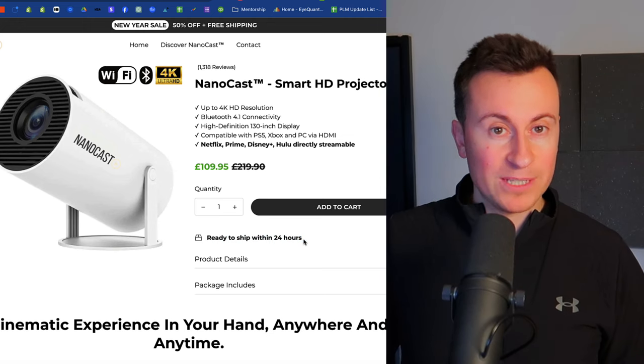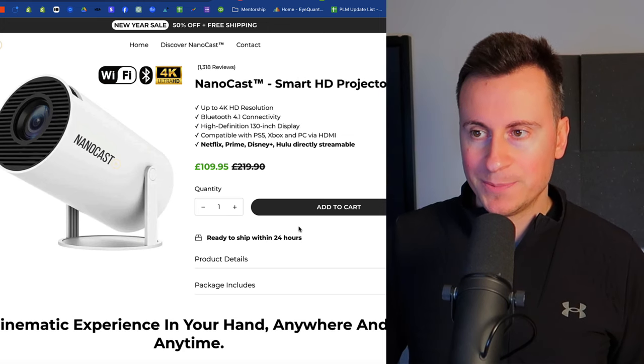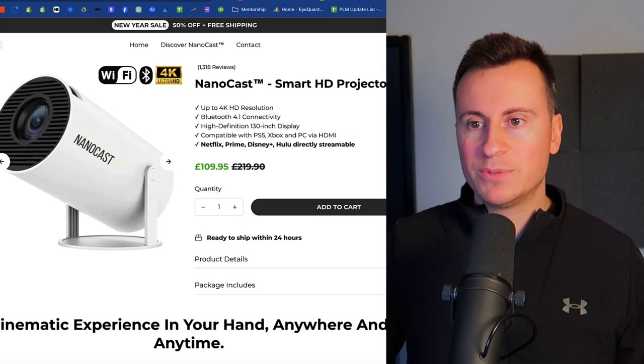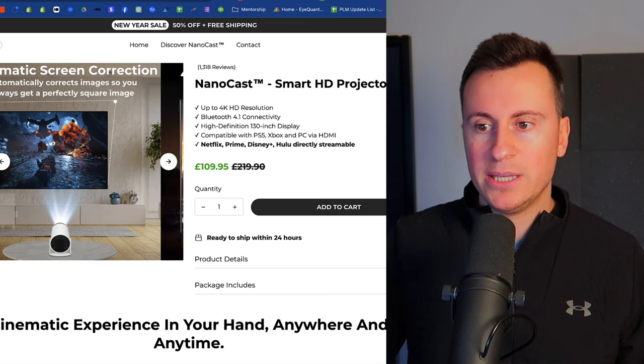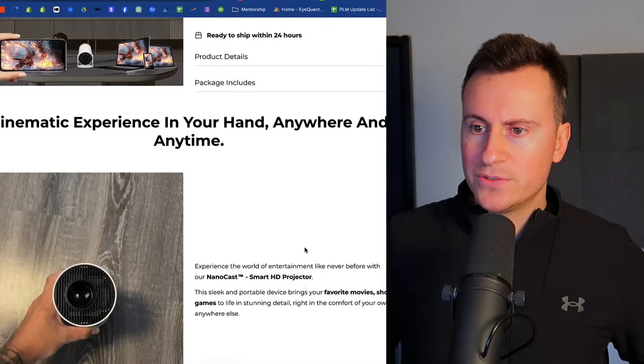So it looks like to me they've got their logo on the website to look professional, but they're still actually just dropshipping from potentially a Chinese supplier. It says they're ready to ship within 24 hours — that's not ready to deliver in 24 hours, that's just ready to ship. Super clean, modernistic website. Everything looks really good — the imagery etc. But they haven't put their logo on any of these images, which is interesting.